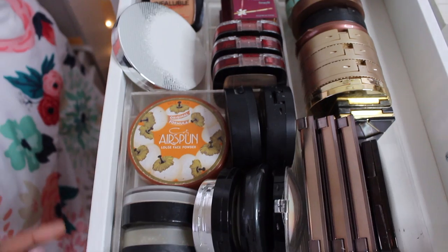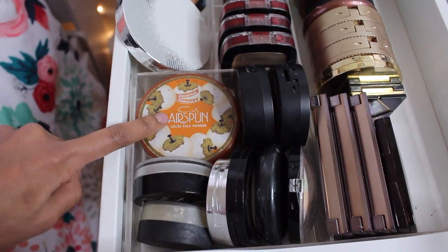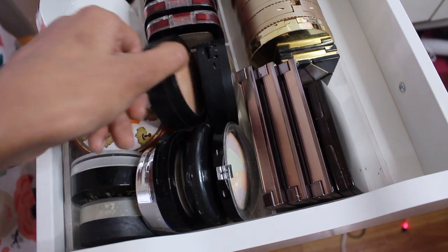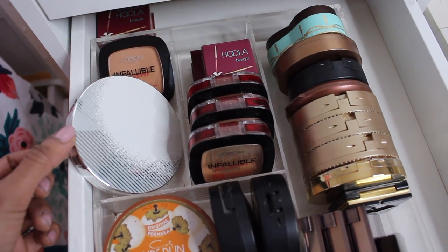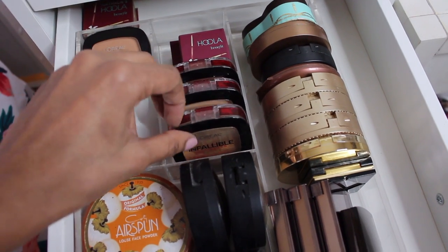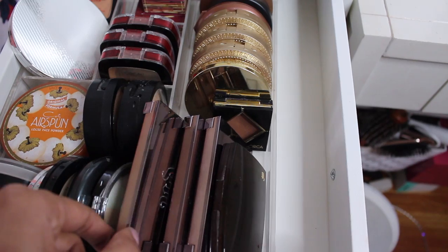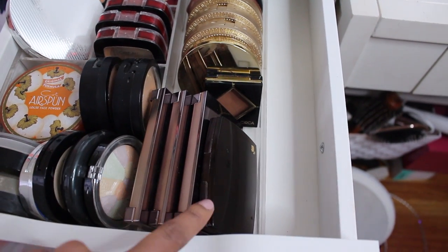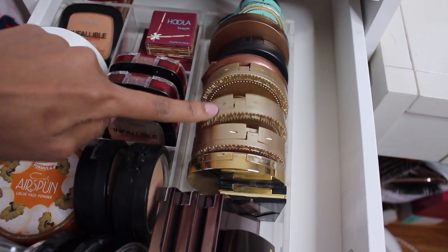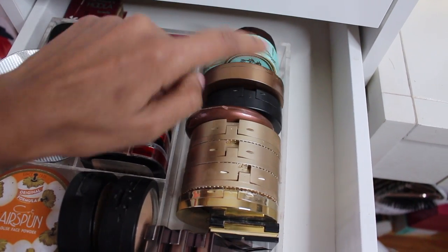Next drawer I have my powders and bronzers. I have some loose powder in the bottom from NYX, It Cosmetics, Airspun — love this. Estée Edit, NYX, some Cover FX, some Laura Geller powders right here. Back here it's an Estée Edit bronzer. I have a backup of my Infallible, another backup of Hoola back there, and three of the Infallible Pro Matte powders. More Hoola — I really love this bronzer. Urban Decay Naked Skin powder, a Lancome bronzer, and then these are all bronzers starting with Circa, Tarte, Too Faced, some NYC, Laura Geller, and another Too Faced back there.